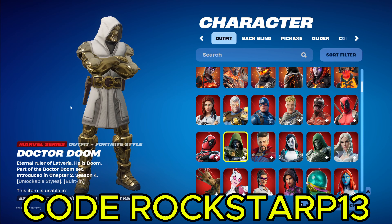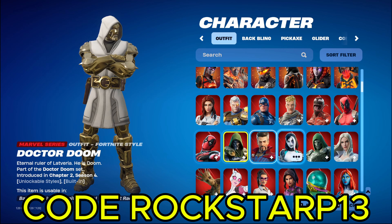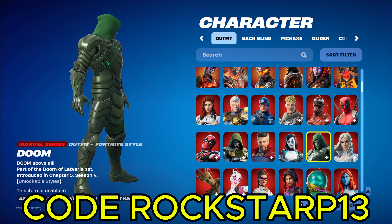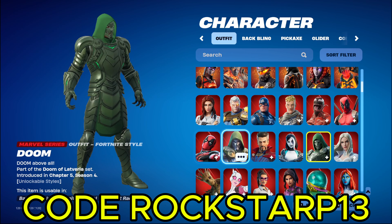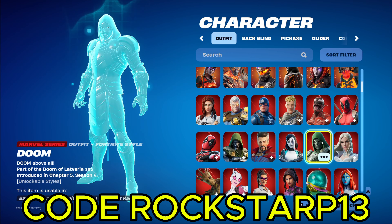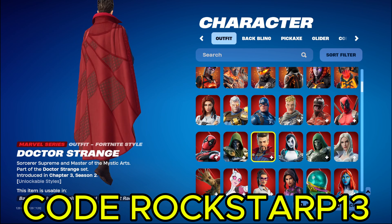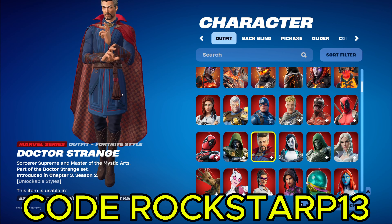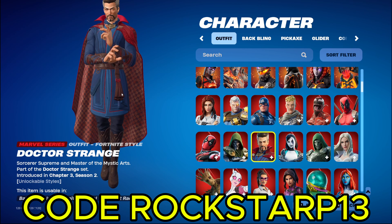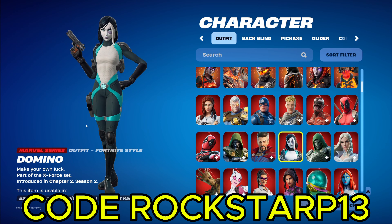Doctor Doom. The OG Doctor Doom. A lot of people say they do like this one more than the new Doctor Doom, which he's right over here. I can see why people like the old one, but personally I like the new one, even though I got the old one. And then we got Doctor Strange. The only thing I know about him is he makes like little orange circles. That's all I really know about him, so we don't really need to talk about him.